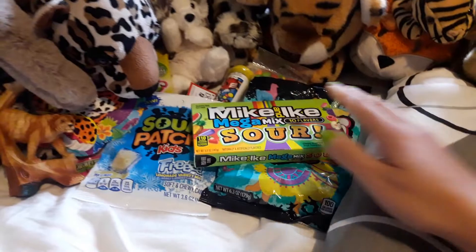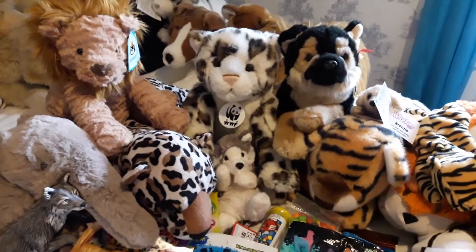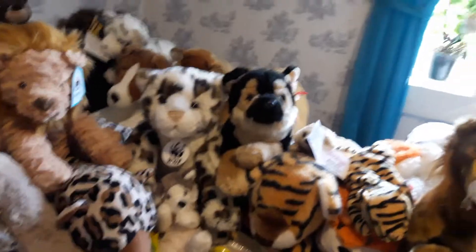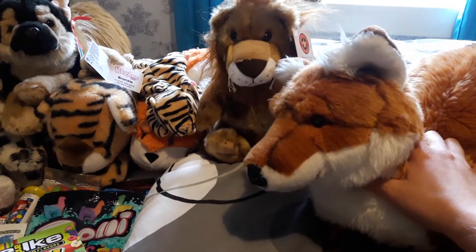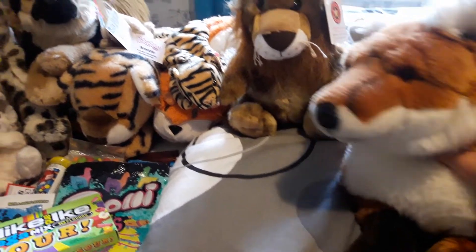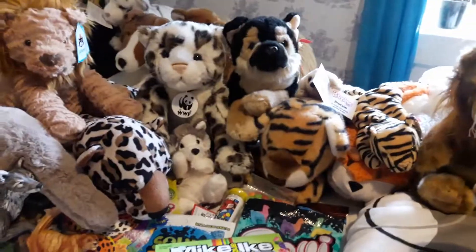I can't wait to try all of these. I gotta end this now — but thank you so so much Star Moon, and you guys go subscribe to her. I will link her channel in the description. Yeah, go check her out and subscribe to her. Thank you so much for watching — bye!